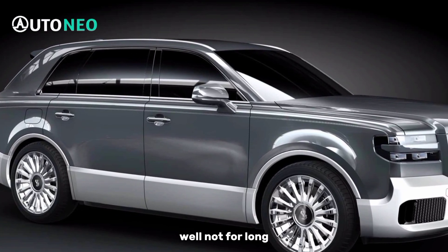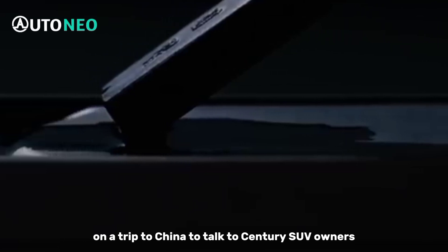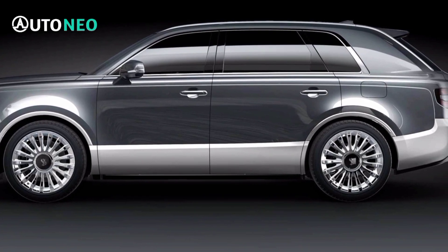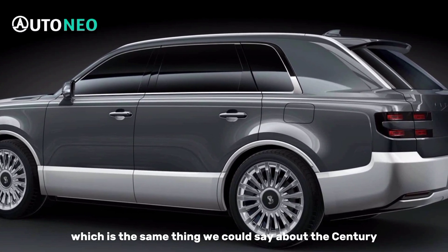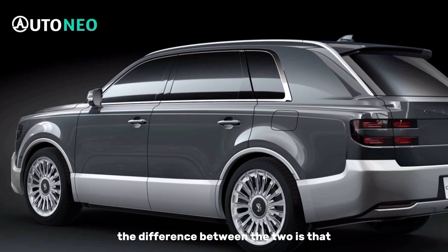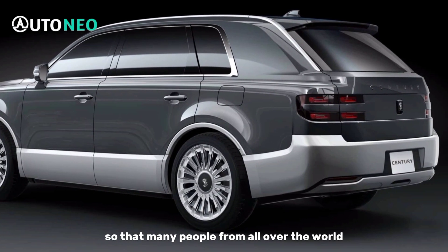Well, not for long. On a trip to China to talk to Century SUV owners, Toyota CEO Akio Toyoda said there's only one GRMN out there. He has the privilege of owning it, which is the same thing we could say about the Century GRMN sedan we saw a few years ago. The difference between the two is that this SUV will be produced so that many people from all over the world can drive it.